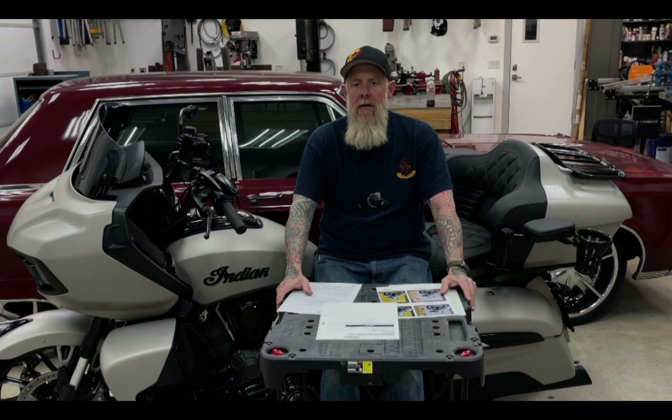Hey, this is Rob with Ripe Designs, and we're here to do a little shop talk today. I want to talk about the difference for me between the Davidson Audio speaker system and the Powerband speaker system, and that's what this video will be all about.